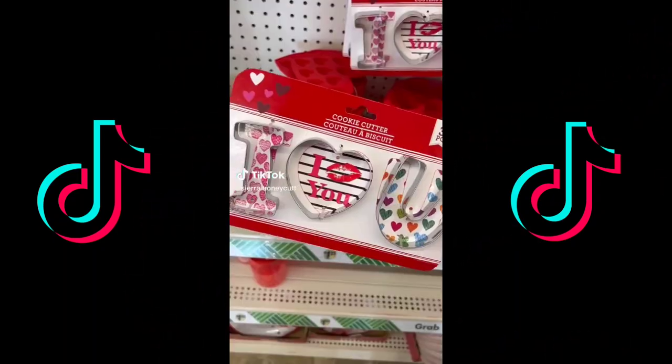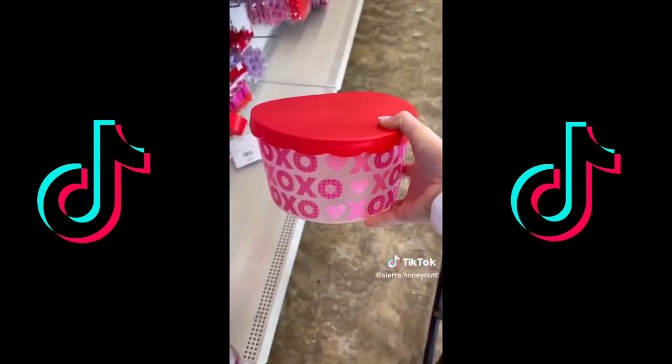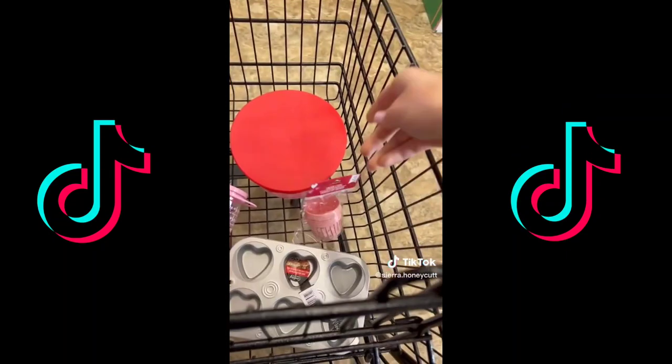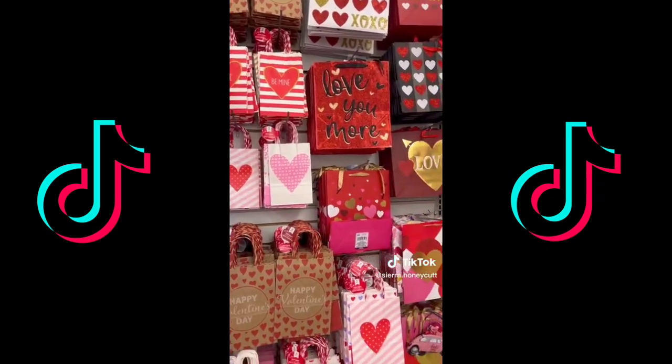Dollar Tree officially has put out their Valentine's Day stuff and you guys need to run over there. The thing about Dollar Tree is if you wait until the month of the holiday, they're never going to have the good stuff left — you have to go the month before. Trust me, I've learned the hard way too many times. Their baking selection was so good this year. They had some great Valentine's options and even some really good gift wrap.